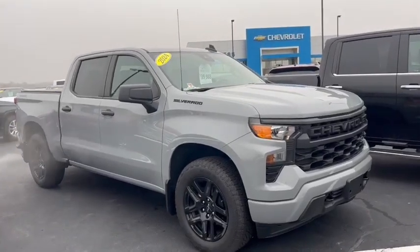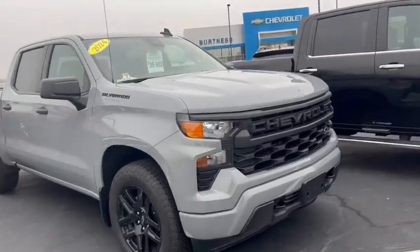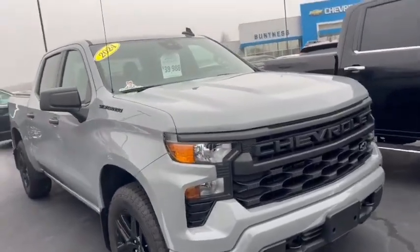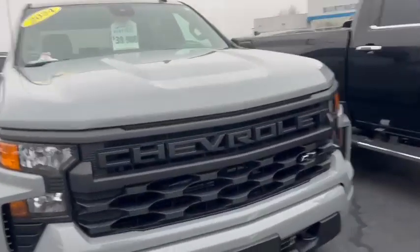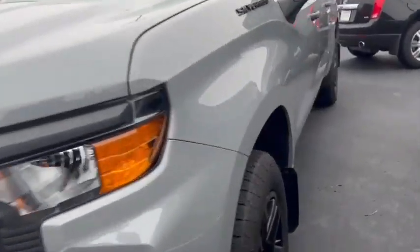Good morning, Liberty Wren here at Burtness Chevrolet. We're going to do a quick video and show you around this 2024 Chevrolet Silverado Custom. Price: $39,988.